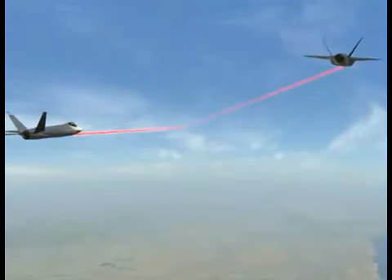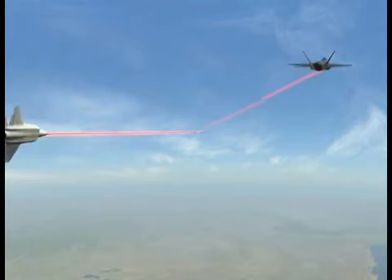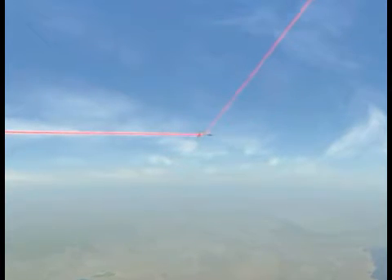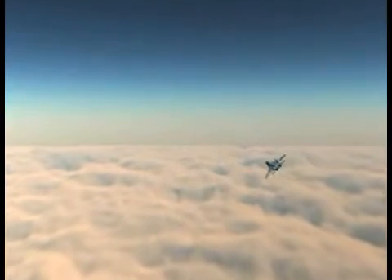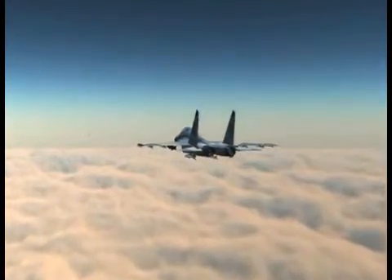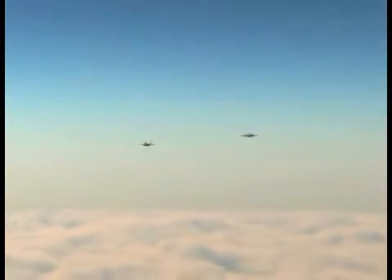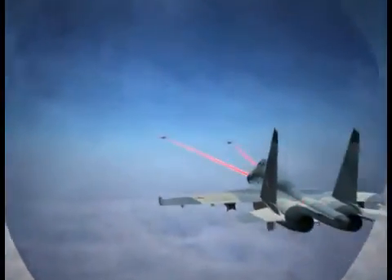Situational awareness IRST is also a key function of DAS. DAS detects and tracks approaching aircraft from any angle, reducing the potential for mid-air collisions. With traditional radar warning gear, pilots can still be surprised during non-radar or visual intercepts. The DAS detects and tracks threats 360 degrees around the aircraft, virtually eliminating surprises.